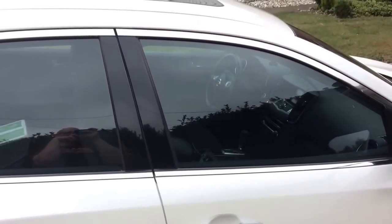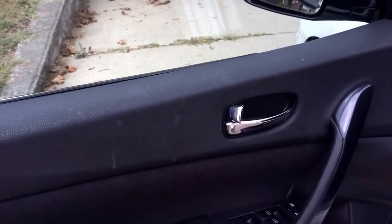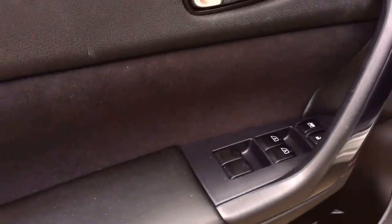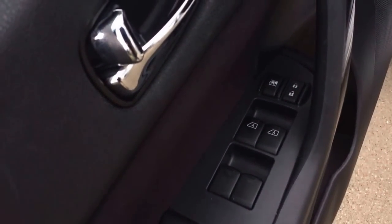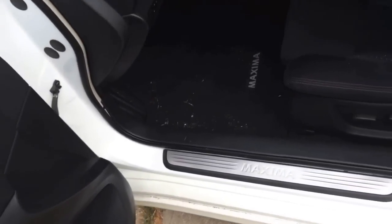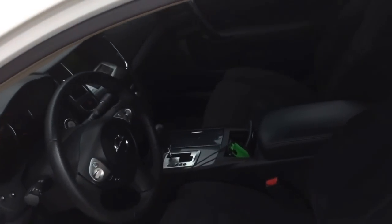Now for the inside. Here we have the interior — nice chrome and aluminum door handle, space down here for a bottle, and a door pocket. The front driver and passenger windows are automatic both up and down; however, the rear windows are not. You also have your Maxima sill plates, which are standard.